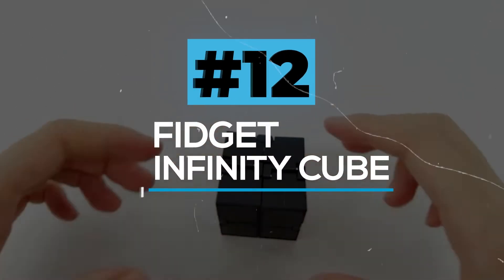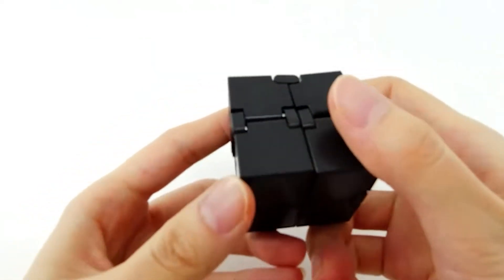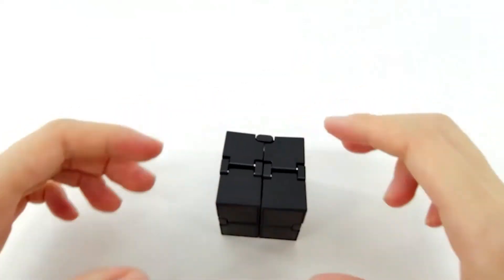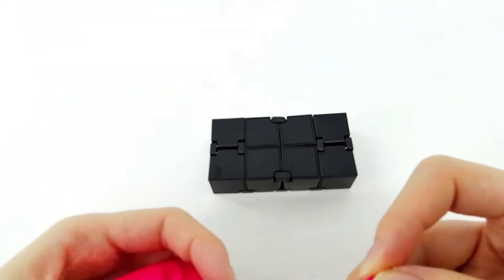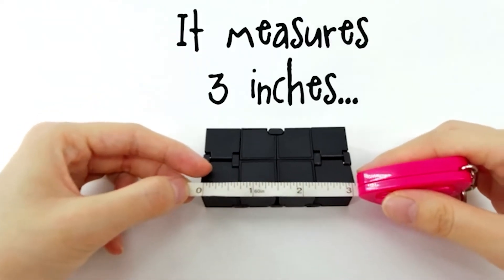Fidget Infinity Cube. This is an awesome handheld fidget cube for those of you who like to fidget like a boss. This is very suitable for kids, teens, and even adults. This will help you to release the stress from school and work. Fidgeting habits like nail biting, knuckle cracking, and leg shaking can be avoided by using this gadget.